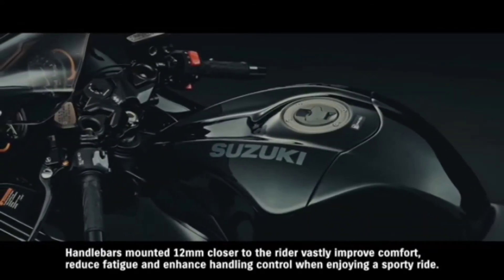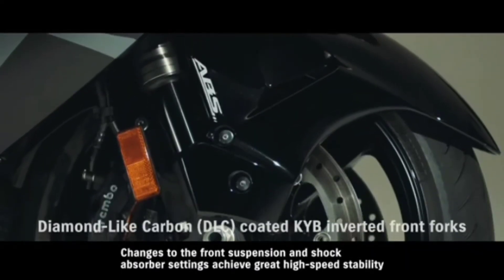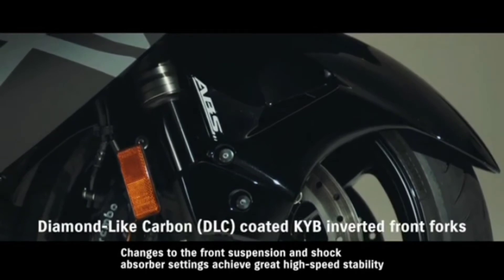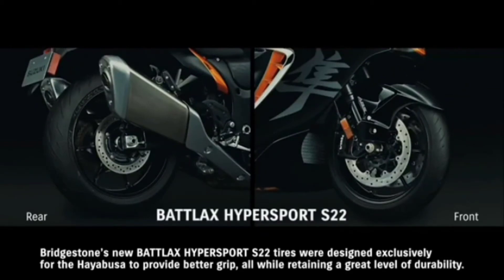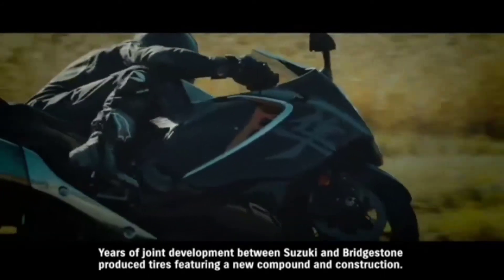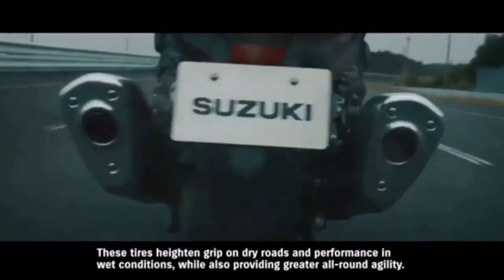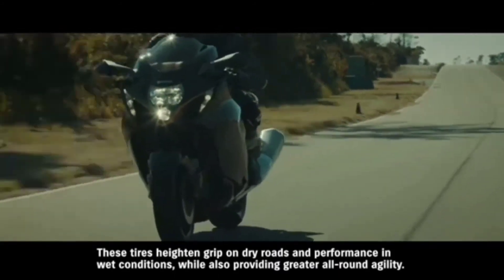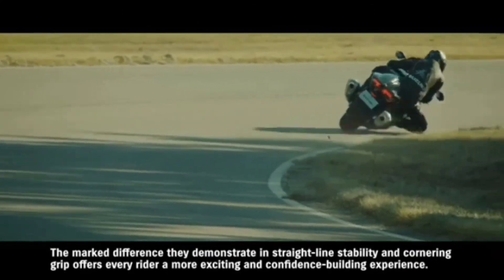Handlebars mounted 12 millimeters closer to the rider vastly improve comfort, reduce fatigue, and enhance handling control when enjoying a sporty ride. Changes to the front suspension and shock absorber settings achieve great high-speed stability and nimbler, more controllable handling at low to mid-range speeds. Bridgestone's new Battlax Hypersport S22 tires were designed exclusively for the Hayabusa to provide better grip while retaining great durability. Years of joint development between Suzuki and Bridgestone produced tires featuring a new compound and construction that heighten grip on dry roads and performance in wet conditions, while also providing greater all-round agility. The marked difference they demonstrate in straight-line stability and cornering grip offers every rider a more exciting and confidence-building experience.